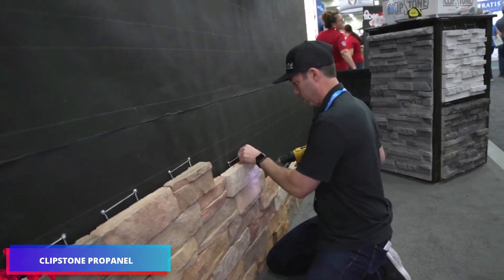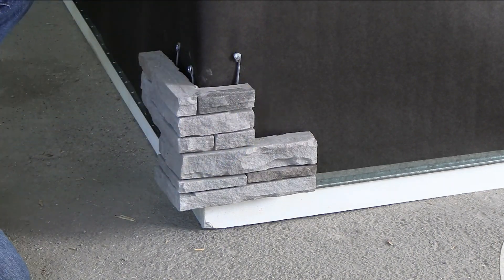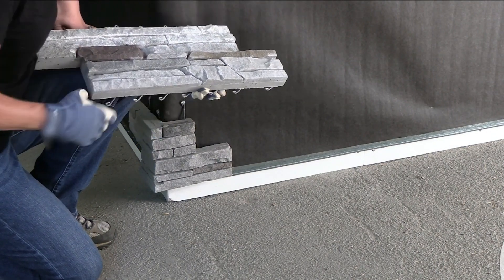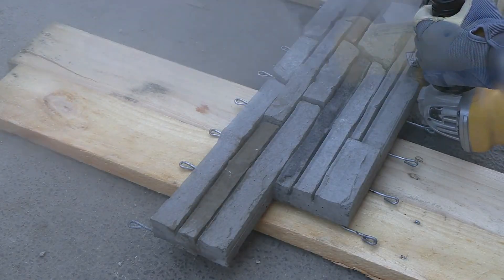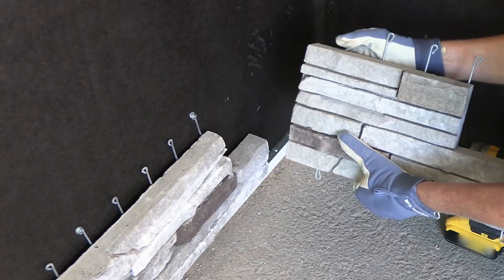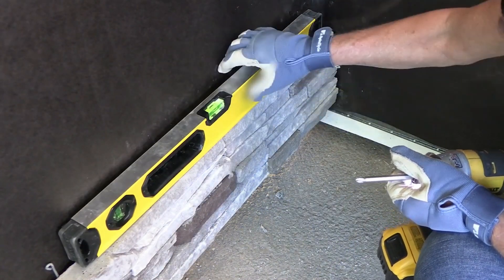Clipstone ProPanel manufactures large stone veneer panels that are simple to utilize. They use fasteners and specialized clips in lieu of cement to secure them. The panels exhibit resilience against weather and fire, providing the appearance of stone while remaining budget-friendly, and they will not obstruct the ventilation of your walls. They are available in two dimensions — 8 x 184 mm and 305 x 184 mm — minimizing the visibility of seams and enhancing flexibility during installation. They can be installed in any weather conditions with no masonry expertise required.